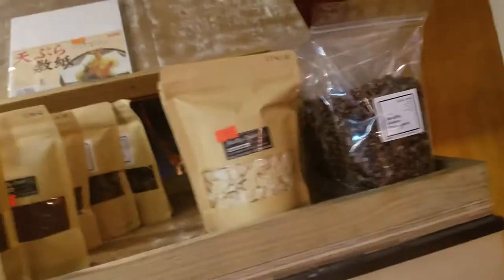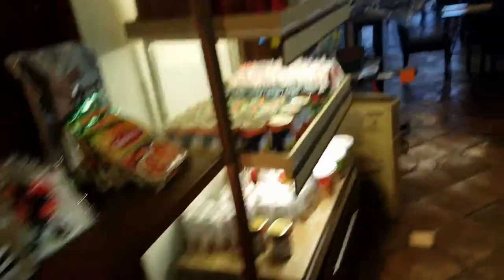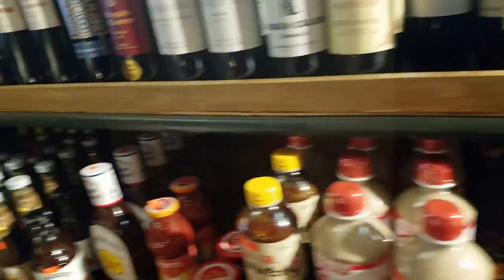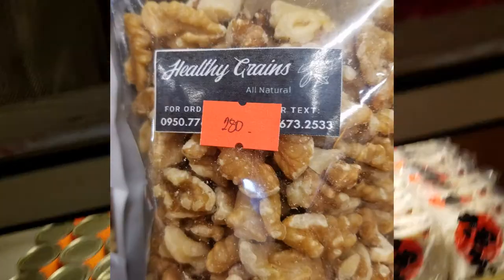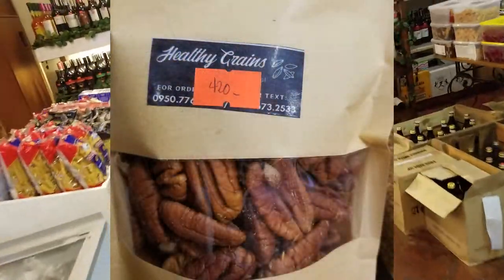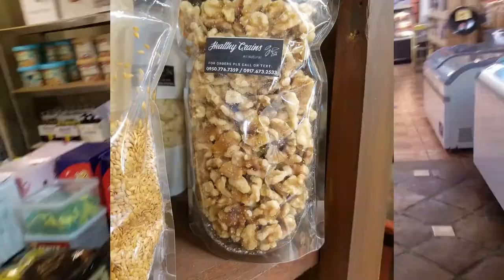They have different kinds of nuts and seeds and crackers. They have walnuts, they have pecans, they have different kinds of grains and beans.